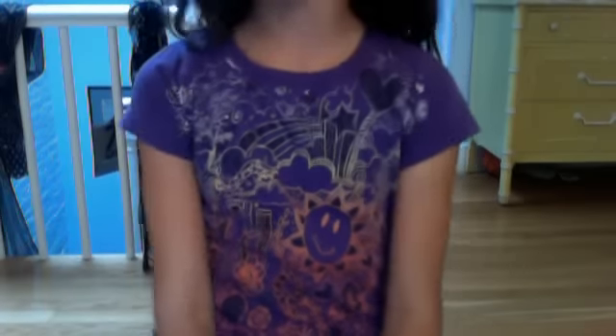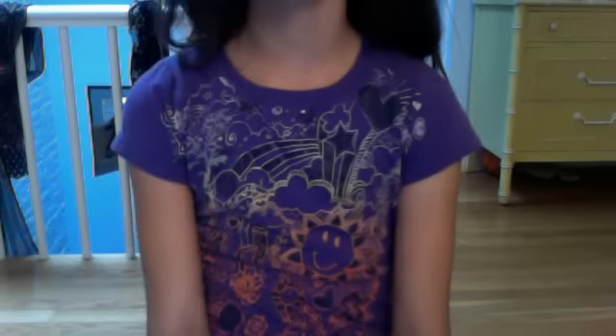Hey guys, so I went to Bath and Body Works today and I love their plaid little bag — they're so adorable. I'm just going to be showing you what I got because I had a coupon and it was 20% off your entire purchase. It was good until October 3rd, so I told my mom we have to go there. So I'm just going to show you what I got.